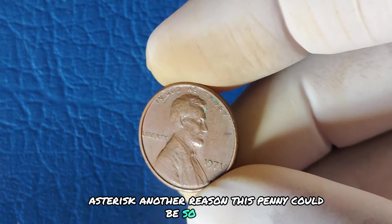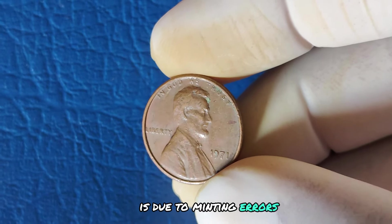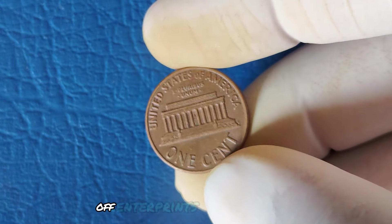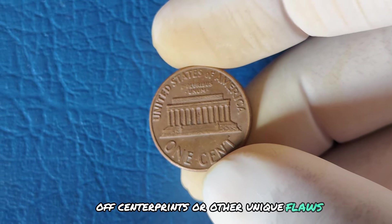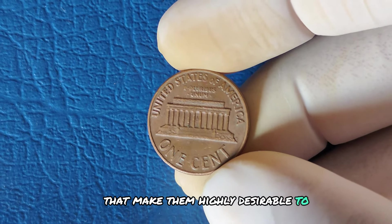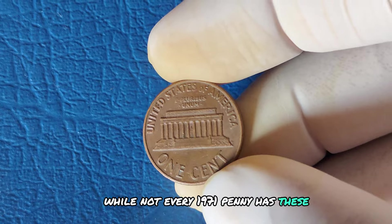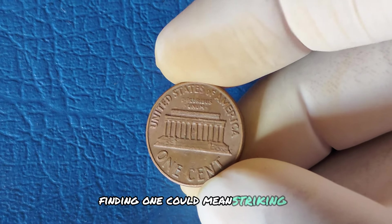Another reason this penny could be so valuable is due to minting errors. Coins from this era sometimes feature double strikes, off-center prints, or other unique flaws that make them highly desirable to collectors. While not every 1971 penny has these errors, finding one could mean striking gold.